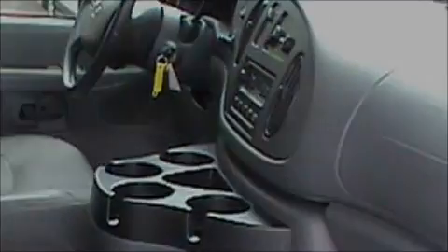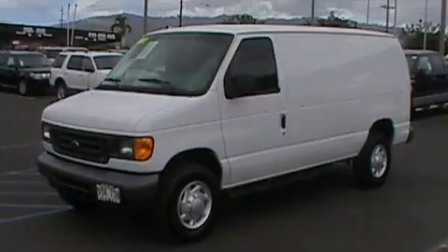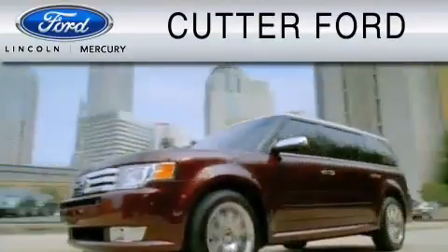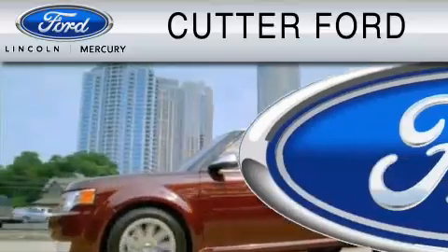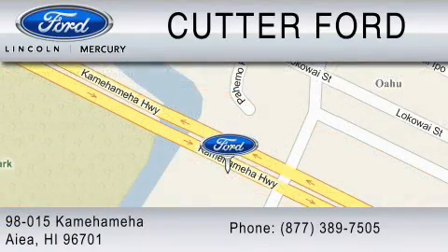Contact us today and schedule your opportunity to see this van in person. Cutter Ford is dedicated to doing everything possible to ensure that the experience you have selecting your vehicle is as pleasant as possible. You can contact us at 877-389-7505.